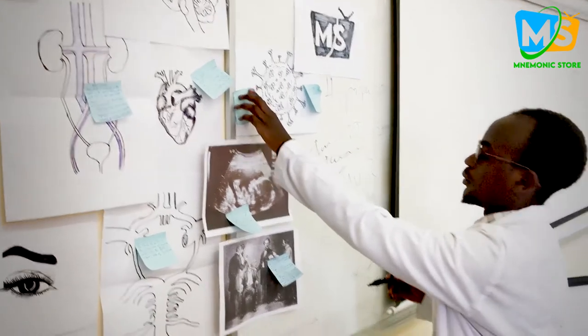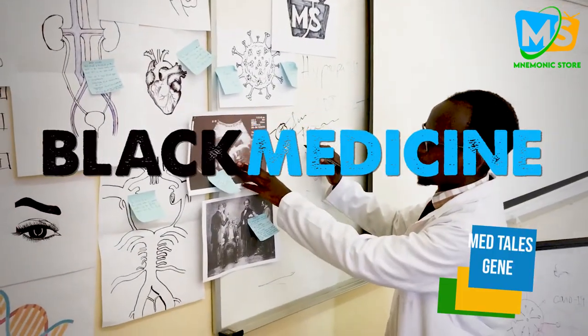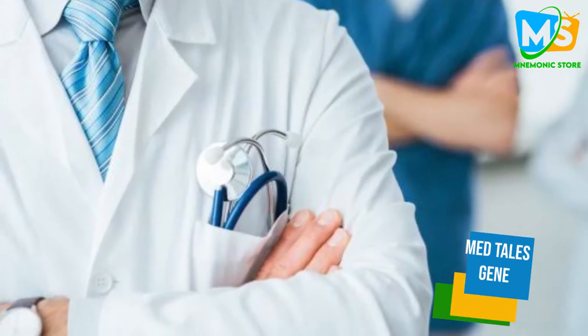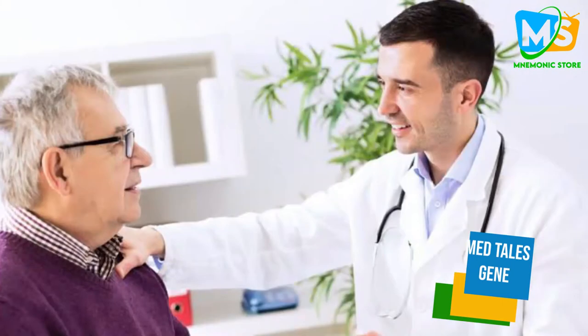Welcome back, hope you are doing fine. We're going to talk about black medicine, brought to you by the Metal Gene. Look, it's a doctor coming — no wonder the image of someone dressed in a white coat comes to mind.